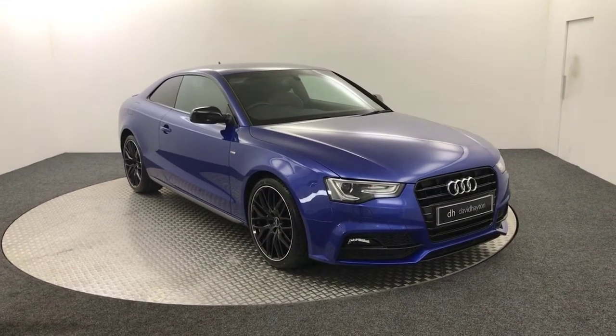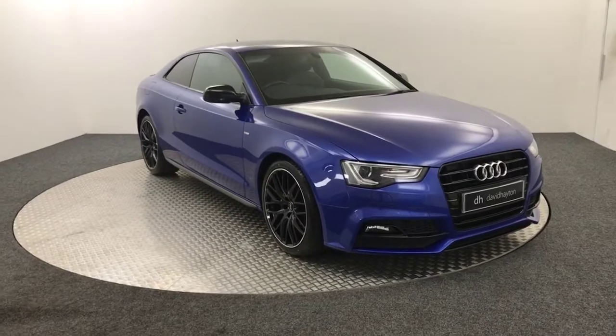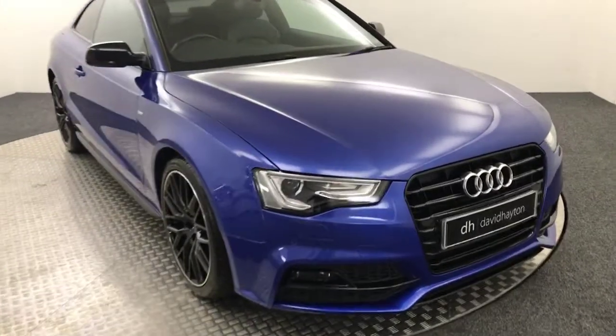Hi, it's James from David Haytons Auto Store. Today on the turntable we have this 2015 Audi A5 S-Line Black Edition, presented in Sepang Blue.